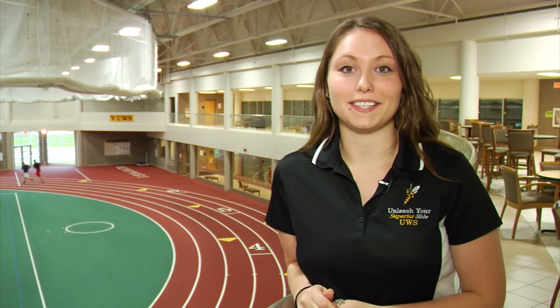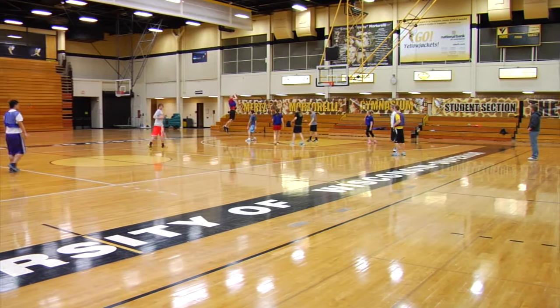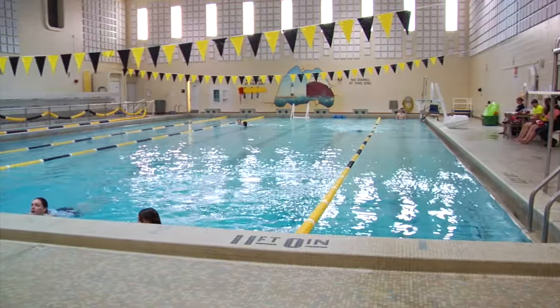This is our indoor track and field house, where we have our rock climbing wall, our indoor courts, and our indoor track. Also in this building, we have our varsity gymnasium, our six-lane lap pool, and our dance studios.